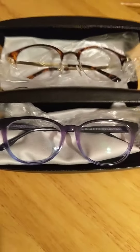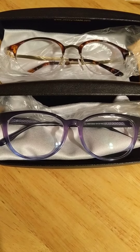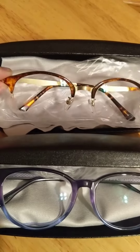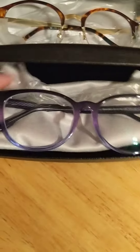I got two different pairs, as you can see here. One is a little bit wider frame and they're purple, and then I got the frameless ones on the bottom, and they have kind of a cheetah-type print on them. But both of them are absolutely awesome.